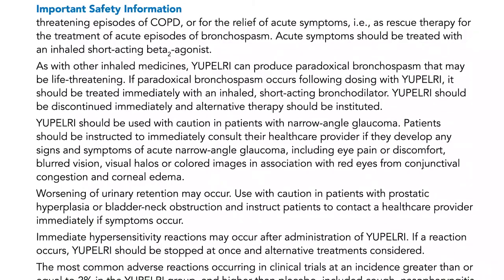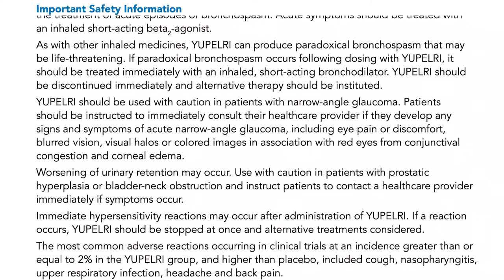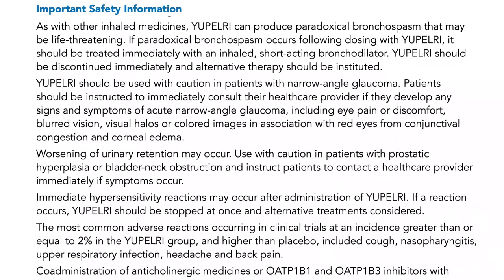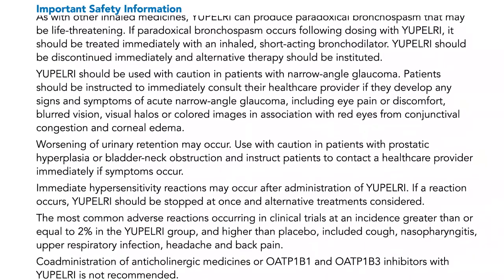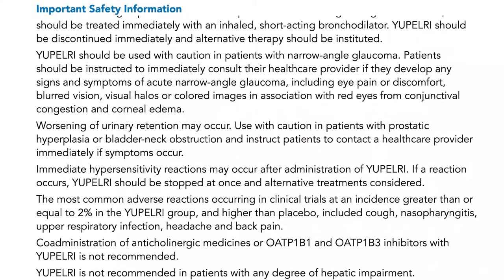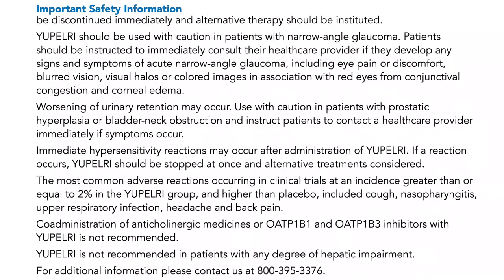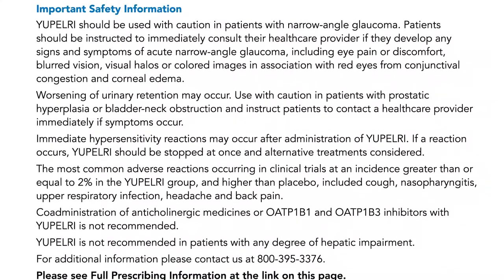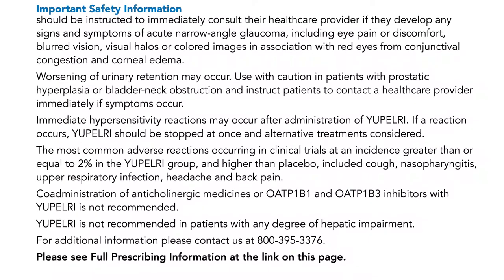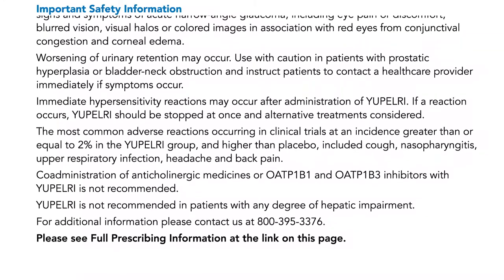Worsening of urinary retention may occur. Use with caution in patients with prostatic hyperplasia or bladder neck obstruction, and instruct patients to contact a healthcare provider immediately if symptoms occur. Immediate hypersensitivity reactions may occur after administration of UPELRI; if a reaction occurs, UPELRI should be stopped at once and alternative treatments considered. The most common adverse reactions occurring in clinical trials at an incidence greater than or equal to 2% in the UPELRI group and higher than placebo included cough, nasopharyngitis, upper respiratory infection, headache, and back pain. Co-administration of anticholinergic medicines or OATP1B1 and OATP1B3 inhibitors with UPELRI is not recommended. UPELRI is not recommended in patients with any degree of hepatic impairment.